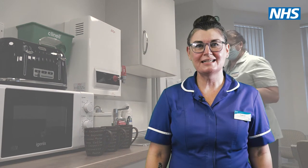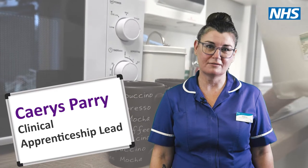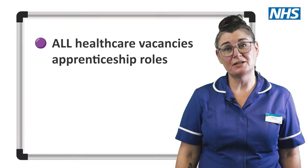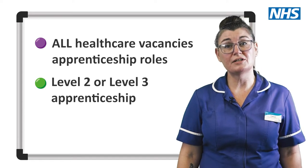Since 2018, the HHFT apprenticeship team has run in-house apprenticeship programmes for most of our healthcare support workers. All healthcare vacancies at the Trust are considered apprenticeship roles, and recruits can enrol onto our Level 2 or Level 3 apprenticeship.